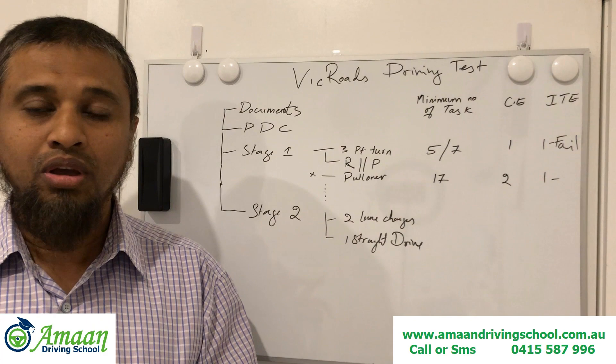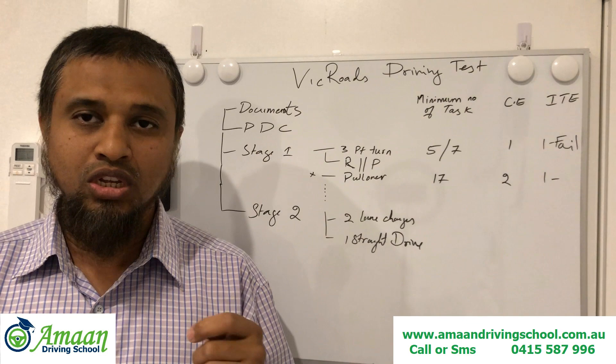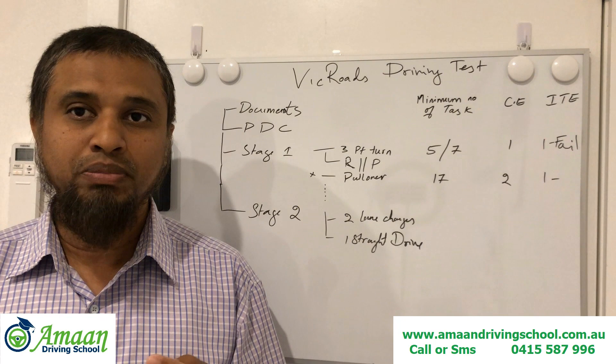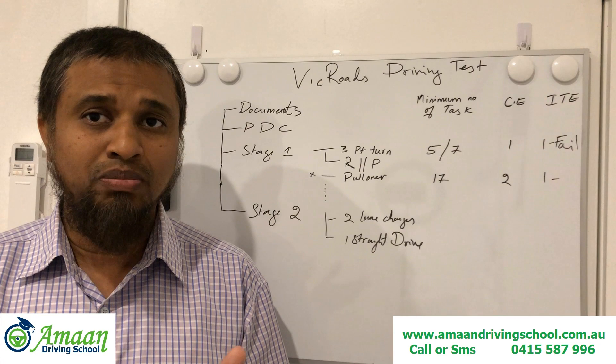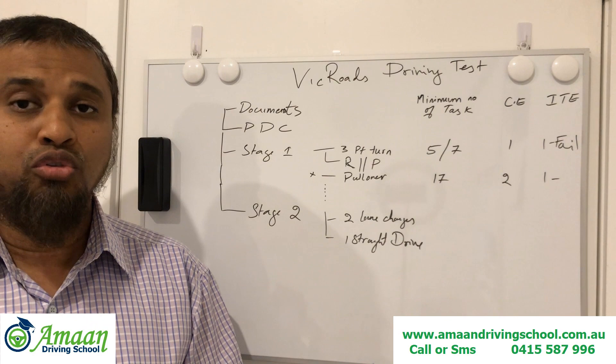Before coming to the test, be careful with your documents. Check your documents — what is required is your address proof. If you are an overseas student, bring your passport original. If you have an overseas license, bring your overseas license original. If you are Australian, bring your learner's permit and make sure your Hazard Perception Test is with you — check its expiry date, as it usually expires in 12 months.